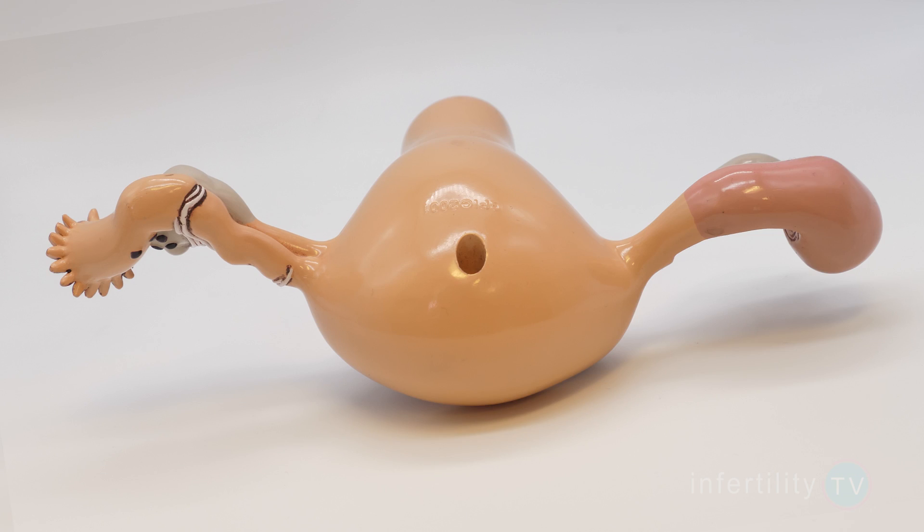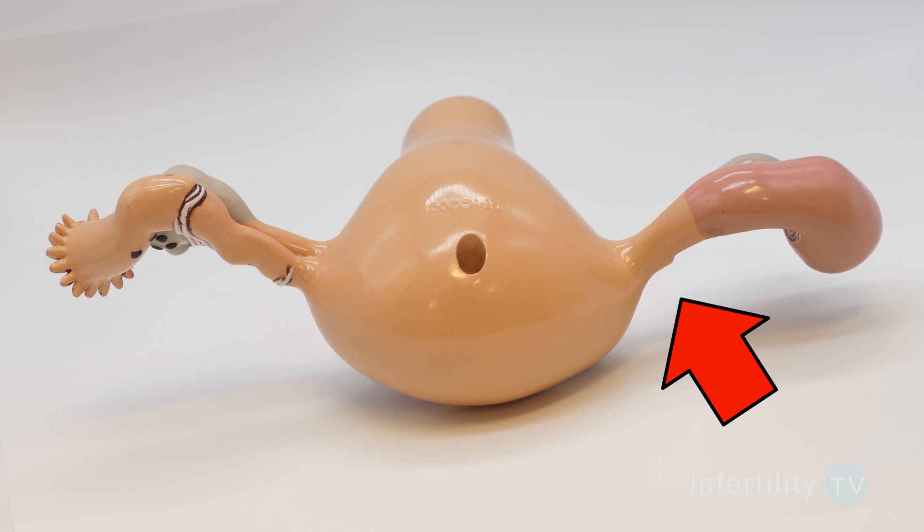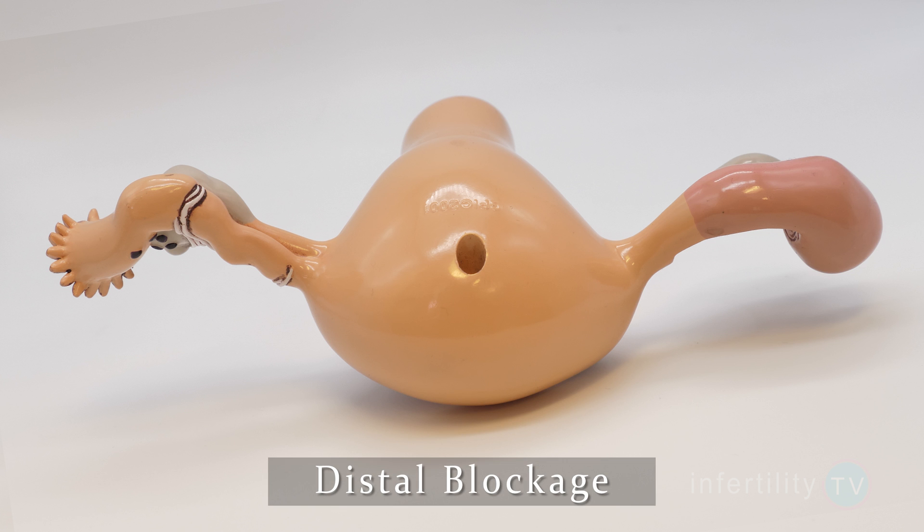There are two categories of blocked fallopian tubes. Proximal blockage occurs when the tubes are blocked right where they attach to the uterus. Distal blockage is a block that occurs at the far end of the fallopian tube, and it is the kind that can result in fluid in the uterine cavity.